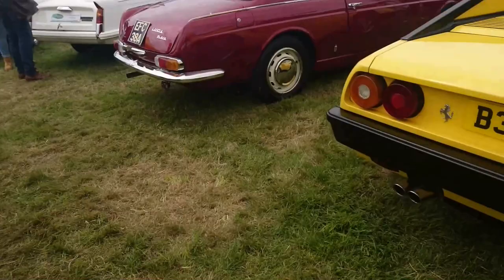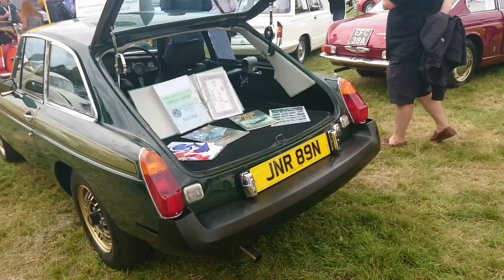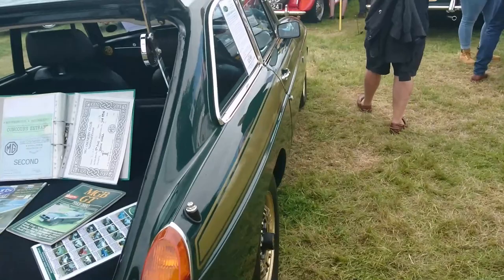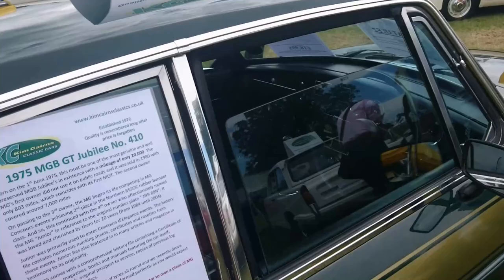We do have a nice MGB here though. This is a '75 or later — actually '75 only, because that was the first year of the rubber bumper ones. It's a '74–'75 plate so I'm going to call it '75. MGB GT Jubilee — a very nice, tasteful shade of green with a gold stripe and gold wheels. And it is for sale.